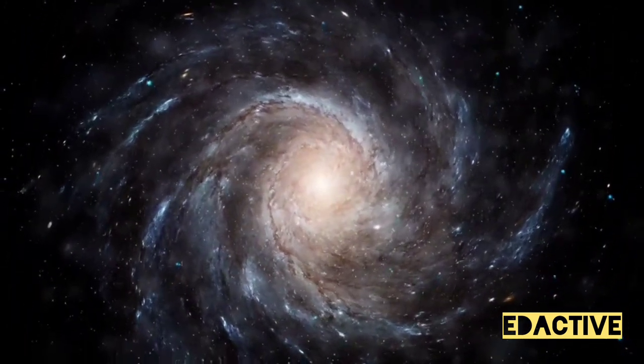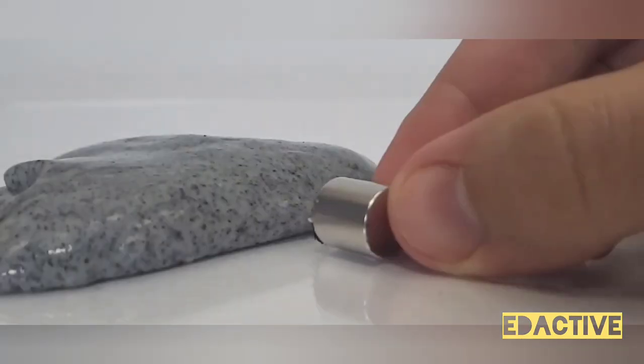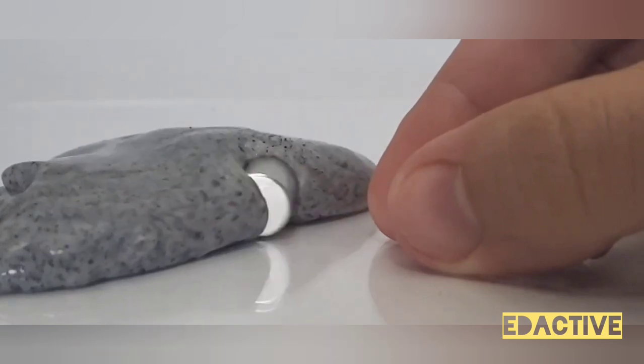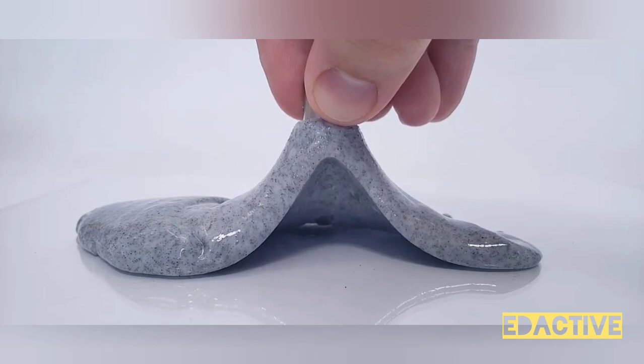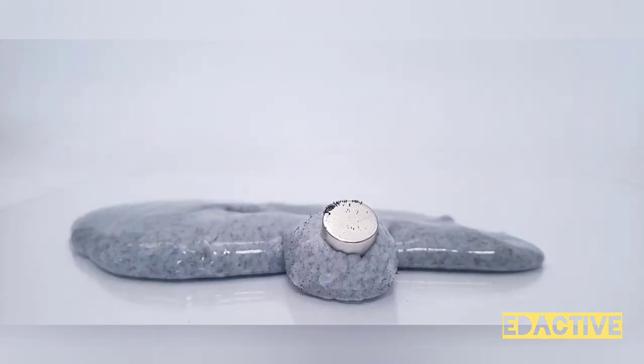In conclusion, liquid robots are more than just a concept — they are a reality. These innovative machines, with their unique ability to change shape and navigate through tight spaces, are poised to revolutionize various sectors.